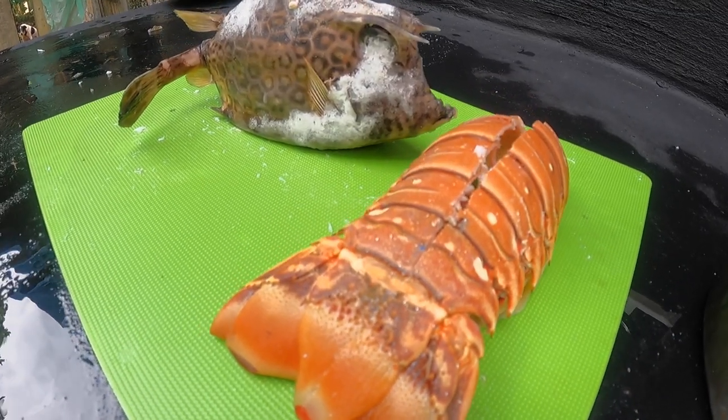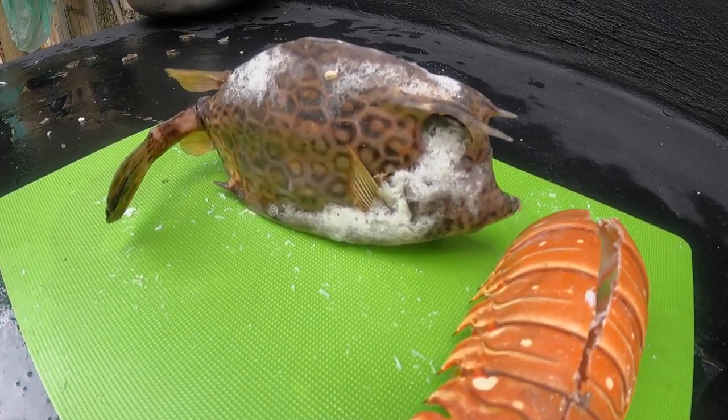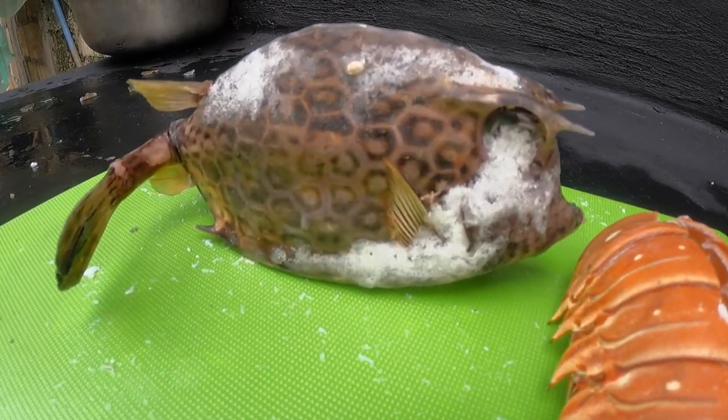For those who are wondering what we call bok bok fish — this is it. This is the trunk fish which we had with a lobster tail.